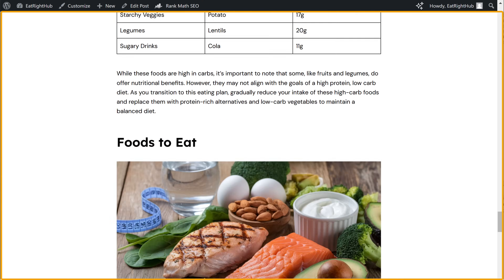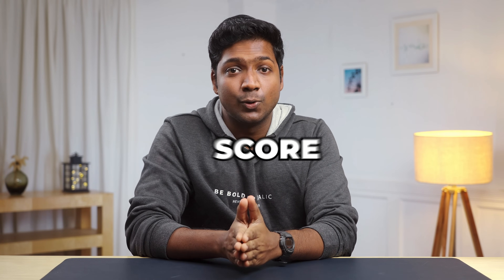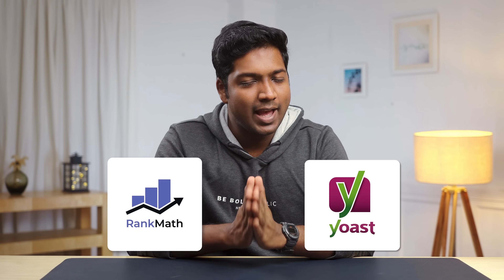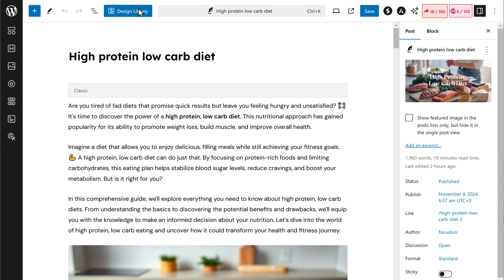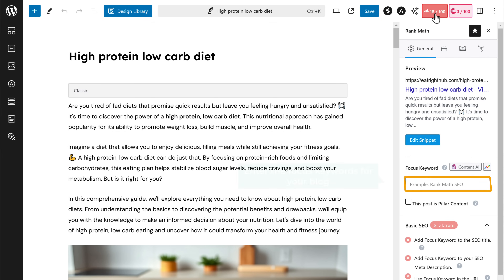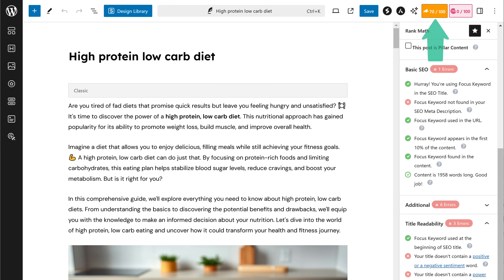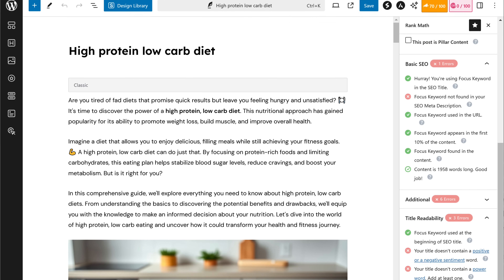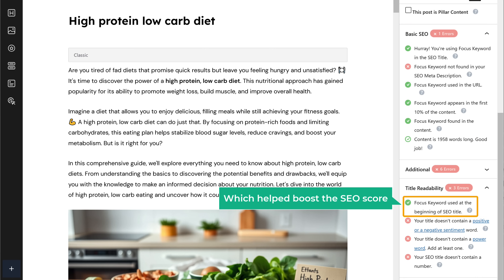But how well is it performing in terms of SEO? To find that out, let's take its SEO score. Make sure you have installed WordPress SEO plugins like Rank Math or Yoast SEO — I'm going to use Rank Math. To check the SEO score, just go to edit post and click here. Enter the focus keyword for your blog. And as you can see, we got a score of 70 out of 100 just by using the content we got from GravityWrite without making any changes to it. If you look at the sidebar, it shows we've done well — like using the focus keywords correctly, which helps boost the SEO score.